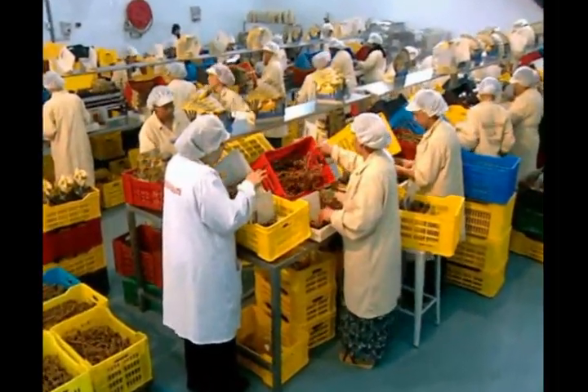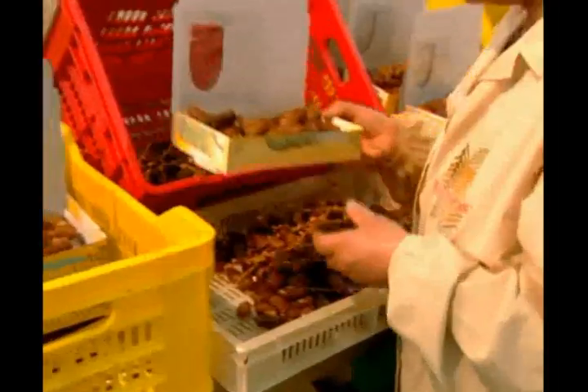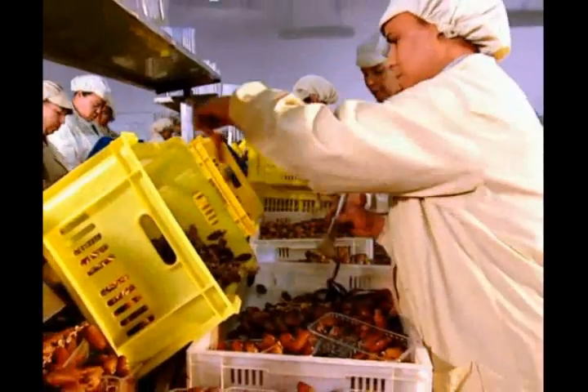Dates on branches are then selected carefully and any impurities or spoiled dates are removed. They are then packed in their natural state.